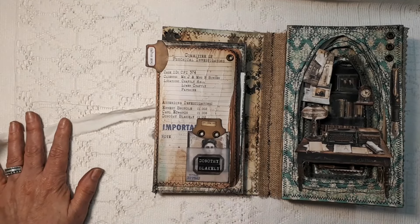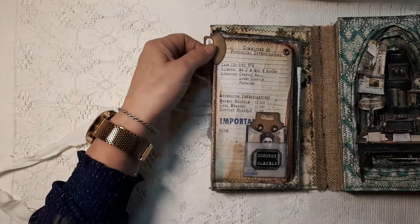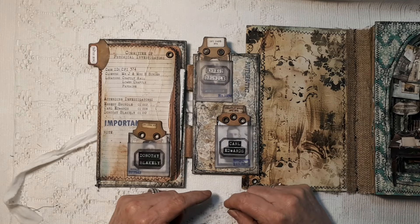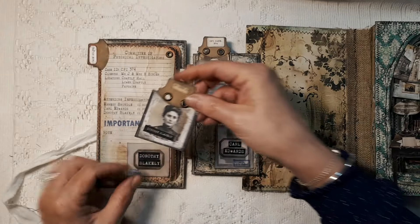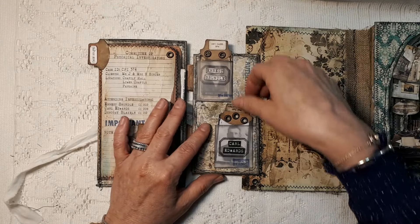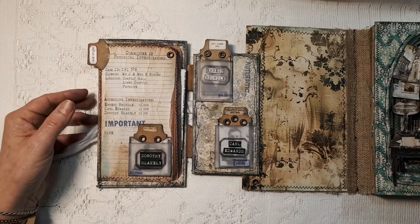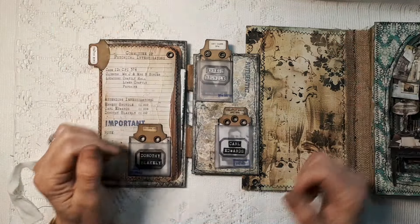Over here is the little file of the investigation. If you open it up, it flips open like so — you have all the investigators: Ernest Bundel, Carl Edwards, and Dorothy Blakely. I created little ID cards for them, so they are on the case. These are printed two to one page, so that's why they are so small — I chose a photo size, so the page comes out like a photo.